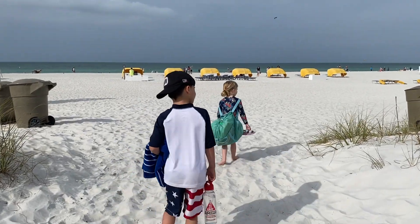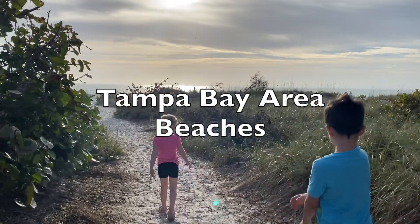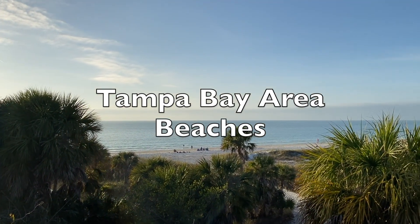Tampa Bay is a beautiful area and there are many beaches there that are worth your time. So if you're looking for places to go to the beach near Tampa Bay, I hope this video will help narrow down your options.